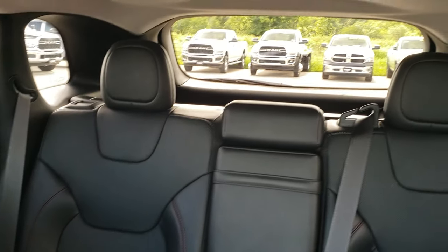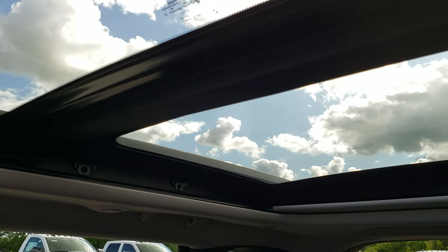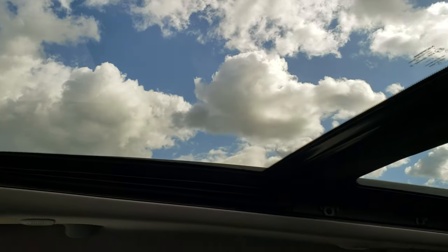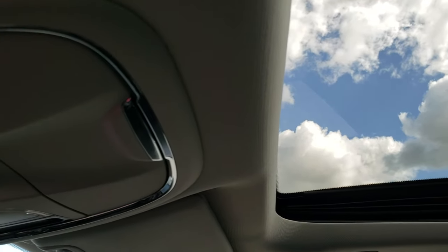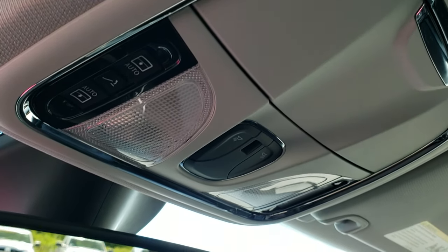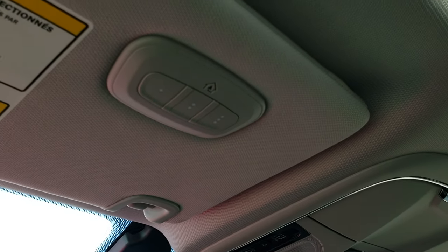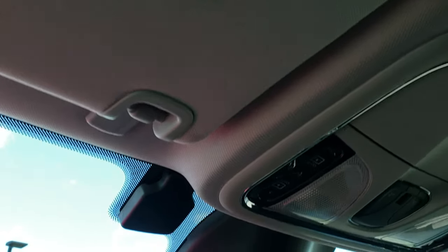This one has the power Vista roof. That front glass piece opens up like a normal sunroof, and you can see that the headliner is in really nice condition. It has your map lights, sunroof controls, and HomeLink buttons for your garage door, security systems, and lighting systems.